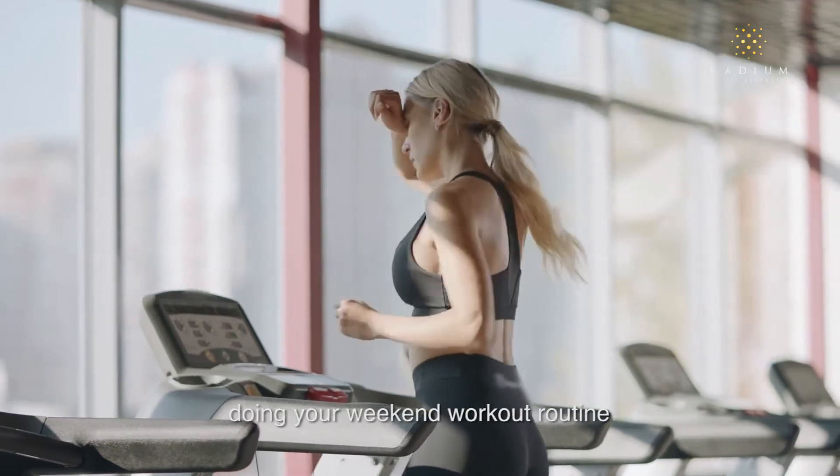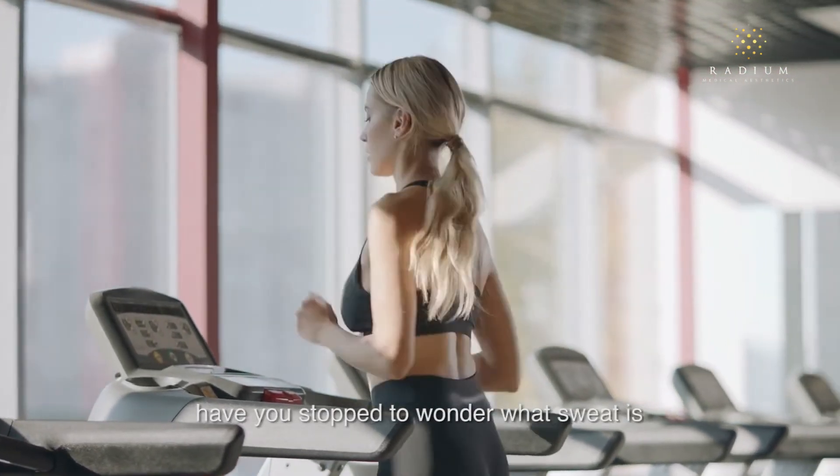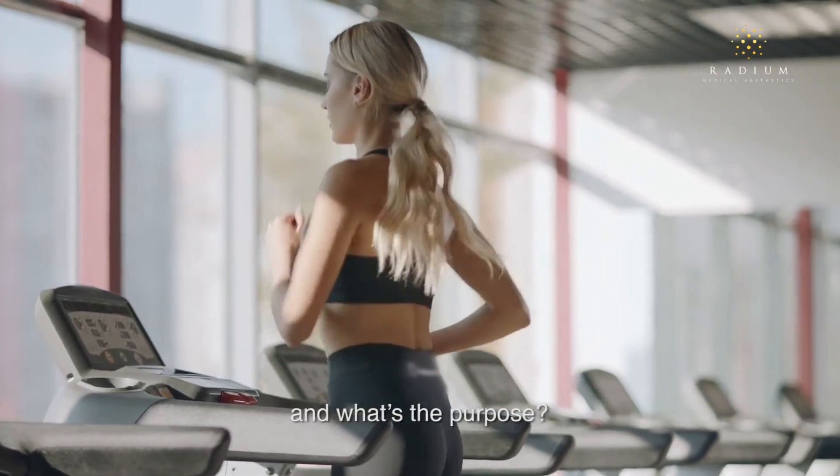As you are running on the treadmill doing your weekend workout routine with sweat all over your body, have you stopped to wonder what sweat is and what's the purpose?